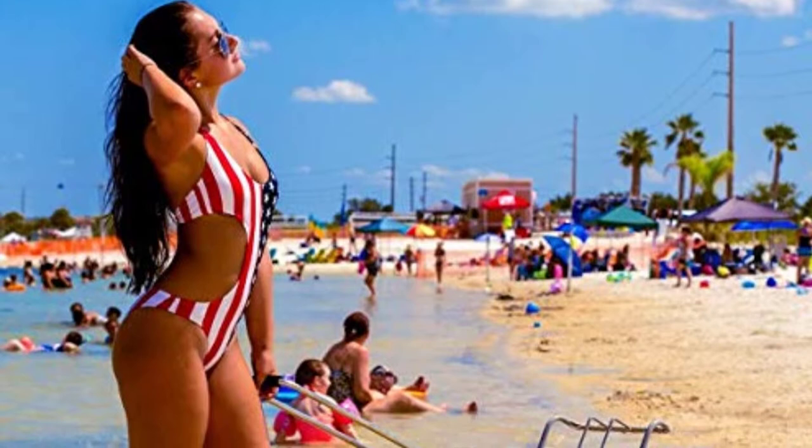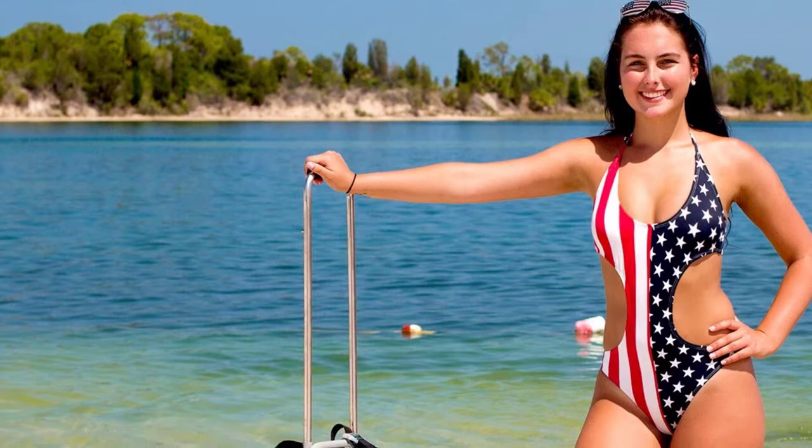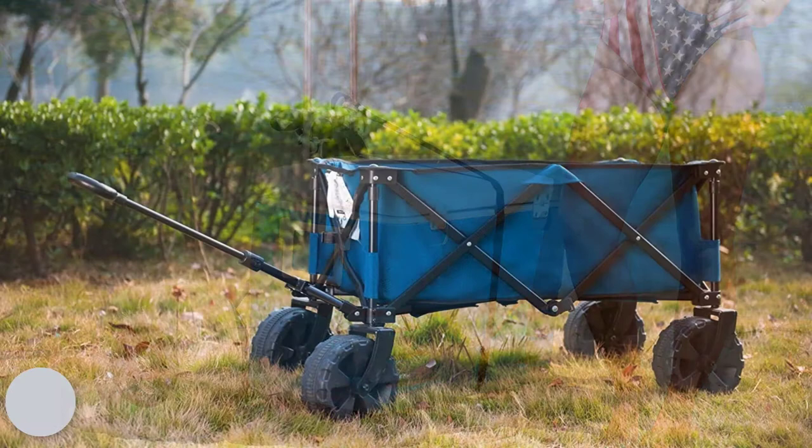The Challenger folding beach cart with large balloon wheels glides over even the softest sand with ease — from the parking lot to the beach. It's perfect for camping, fishing, picnics, outdoor concerts, tailgating, gardening, and of course the beach.